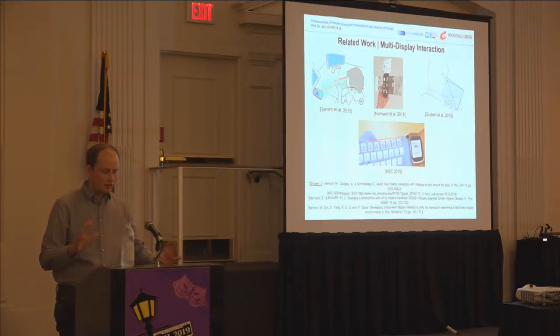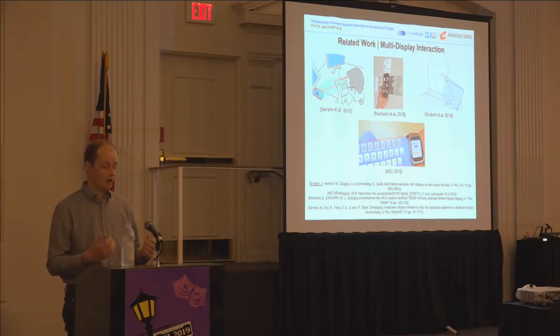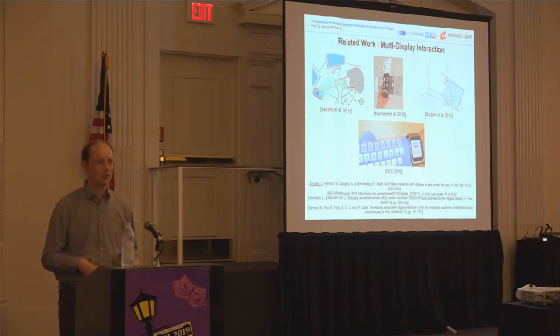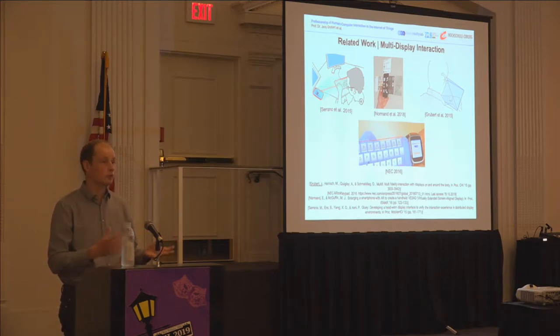Serrano et al. looked at that in a desktop setting. Norman et al. at last year's ISMA used a video see-through display to extend the virtual screen of a smartphone. Our work at CHI in 2015 also looked at the joint interactions possible between a smartwatch, a smartphone, and optical see-through head-mounted displays. These ideas were even picked up by commercial vendors like NEC Corporation in 2016, who explored prototypes using a physical or virtual keyboard on your arm.